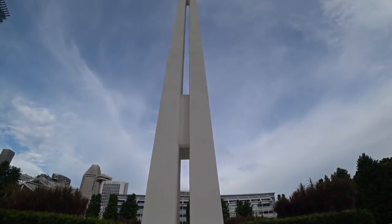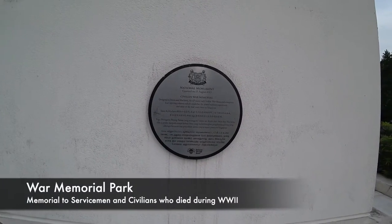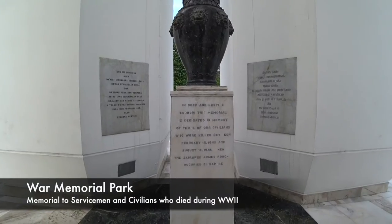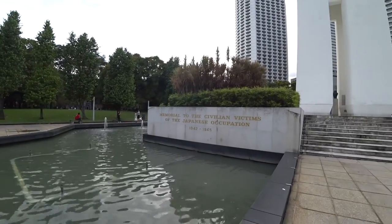The Tower of the War Memorial is to remember those who were killed or sacrificed during the Japanese occupation of Singapore. It's written in many languages — Malay, Chinese, Tamil, and English. Singapore, of course, is mixed with colonial history and also modern history.